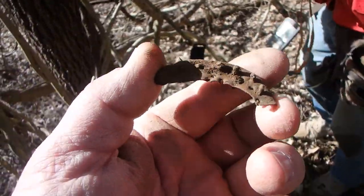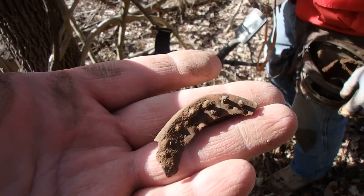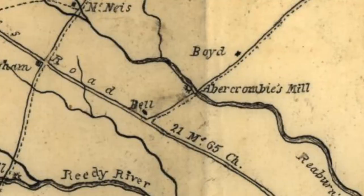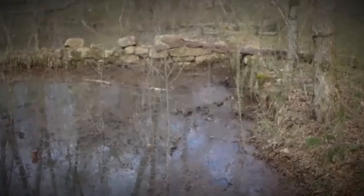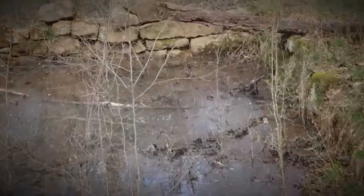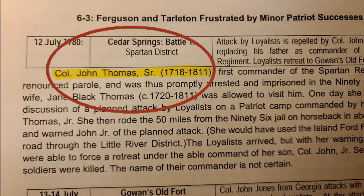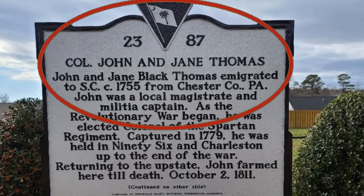As you can imagine, many historical locations are known about, but many are not known about. And so that's where we like to come in. The backcountry diggers love finding historical locations, and we've had our hands in it a few times. But it's rare that we actually get a chance to look for actual historical figures — the men and women who made the history.